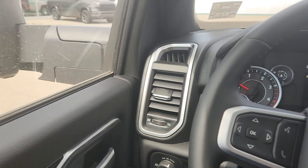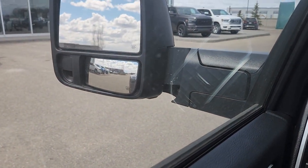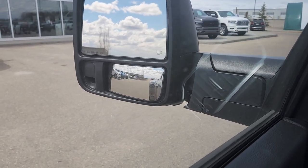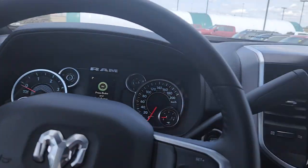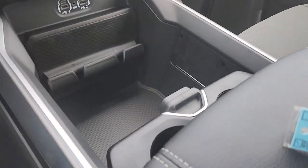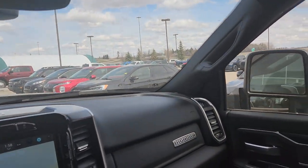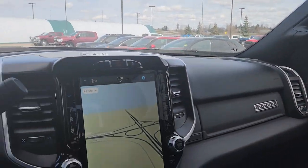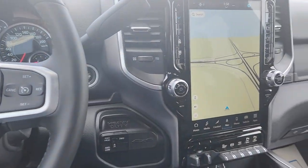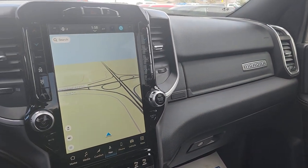Power folding mirrors, even power convex mirror folding, navigation, lots of storage in the rear, cruise control, fast idle, engine exhaust brake. It's a nice, nice truck — give me a call, thanks.